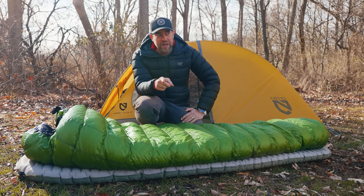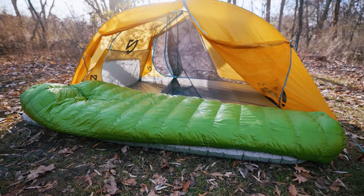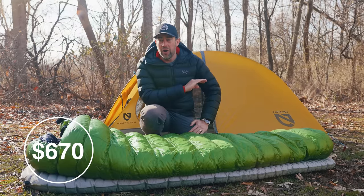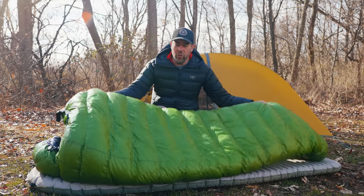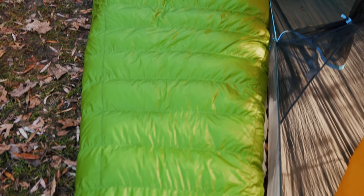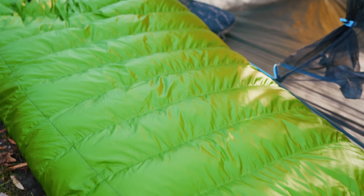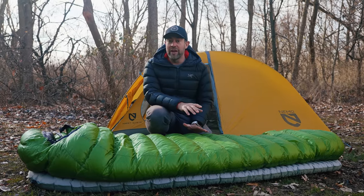The first bag on the list is the Western Mountaineering VersaLight sleeping bag, made 100% in the United States. This thing costs over $600. Why is it a $600 sleeping bag? You're paying for the lightweightness. Western Mountaineering states their bags have 850-plus fill down — but they also say it's almost always over 900 fill, just leaving themselves some room for error.